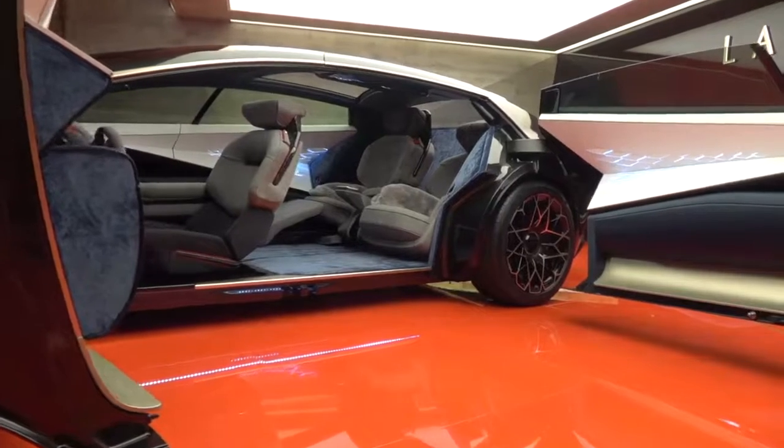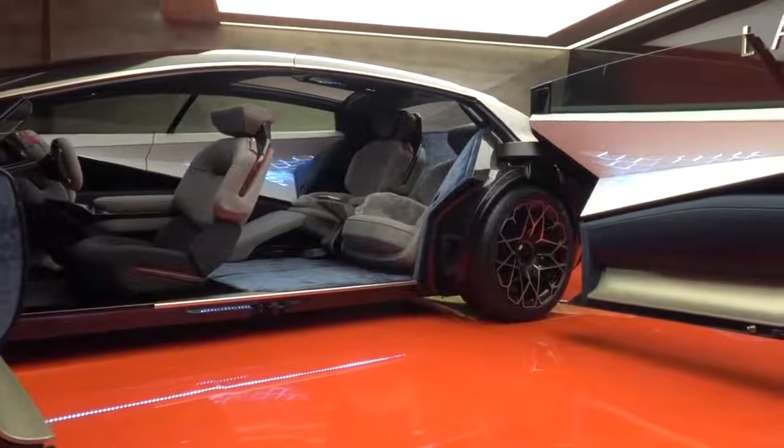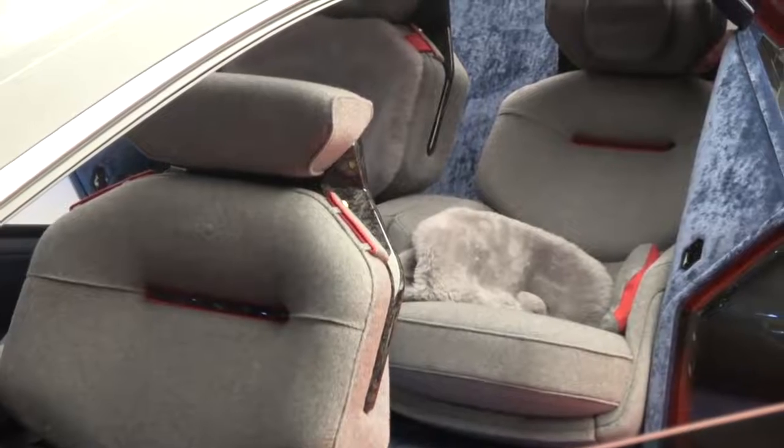This car is all about the interior experience. You've got a very luxurious stately feel on the inside, a great vision out with a glass roof. And the couple distance - technical term - the distance between the front row and the rear row is huge, so you can really stretch out. It's like a first class lounge. It's fantastic - this is an interior like nothing I have ever seen.